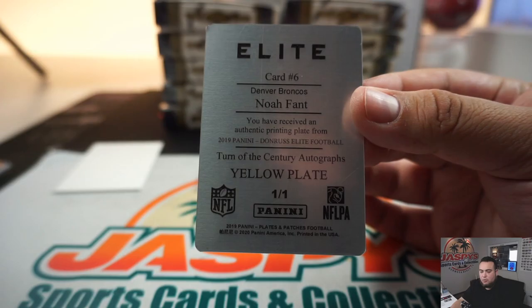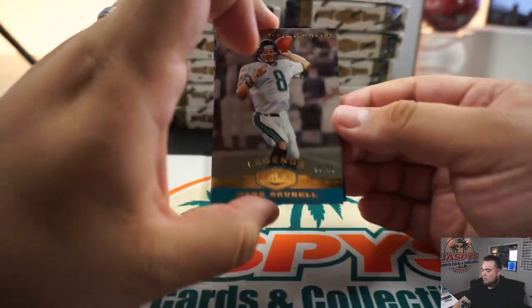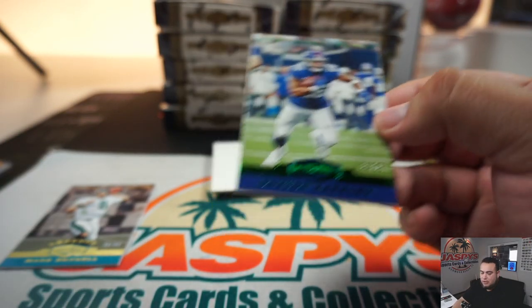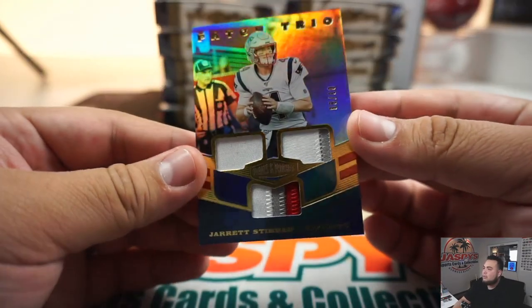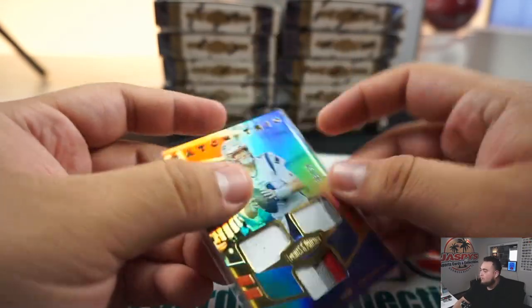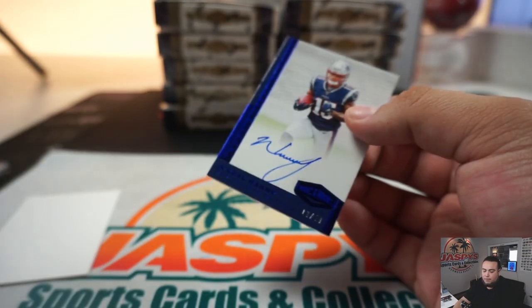We got Noah Fant for the Broncos — pretty late number, 101. That's a random number block going to Steve. We got Jaguars — Mark Grinnell to 99 — and out of 25, Saquon Barkley for the Giants, 21 out of 25 going to Steve. Jaguars going to Jesse. Stidham for the Patriots — little triple relic, 3 out of 99, spot 3 going to Aaron. And another one for the Patriots — N'Keal Harry, 10 out of 50, spot zero going to Aaron.